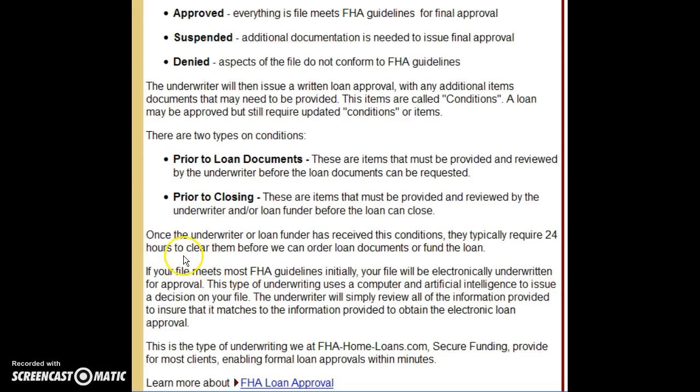To summarize: your file meets Fannie Mae or FHA guidelines. Initially your file was electronically underwritten and approved — a computer or artificial intelligence makes the initial decision. We put your loan in the system, a computer reads your data, spits out the approval, and then we start running through this process.